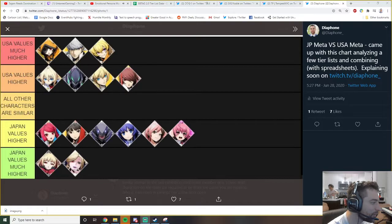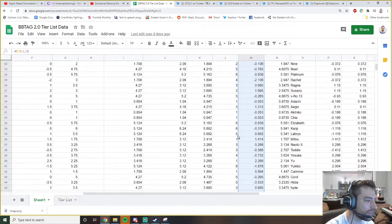Dachie I personally don't know whether Japan's right or America's right - the meta needs to shake out more. Every other character not on this list has pretty similar opinions between America and Japan based on these calculations - no one else was above a one-point difference.